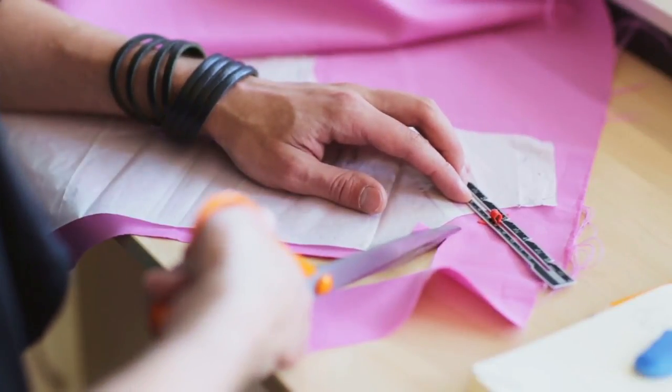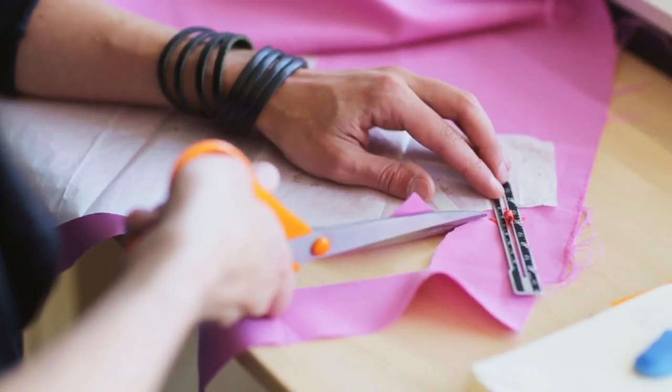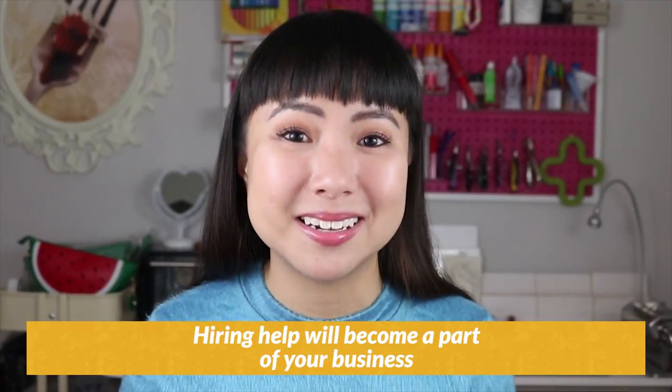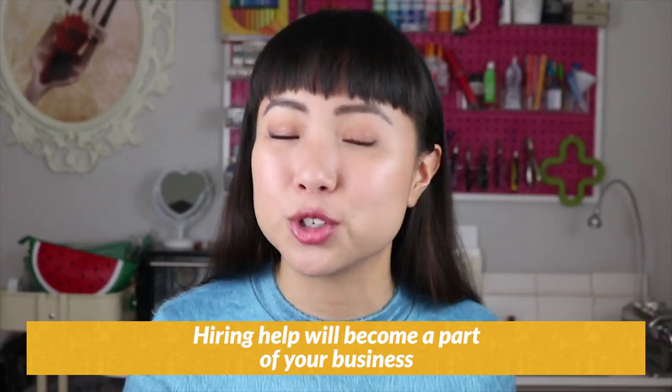How many products can you make in one day? How many orders can you ship in a week? Eventually, if you want to keep growing, you have to realize that hiring help will become a part of your business — that could be hiring production or shipping help, or someone to do customer service or online marketing tasks. This is the stage where you know you can no longer run your business all by yourself.